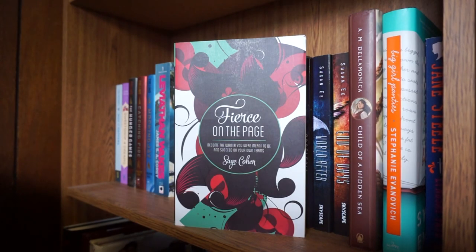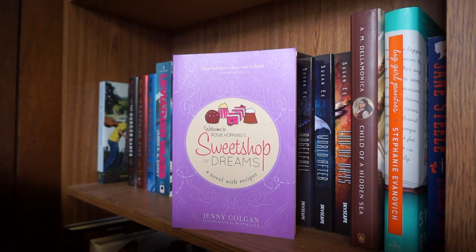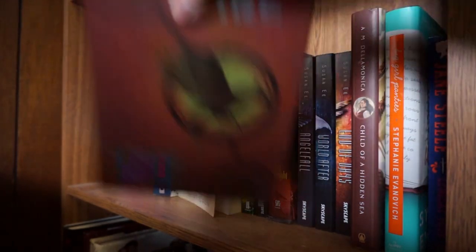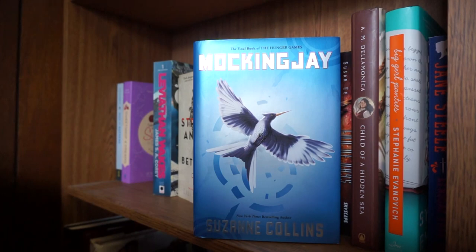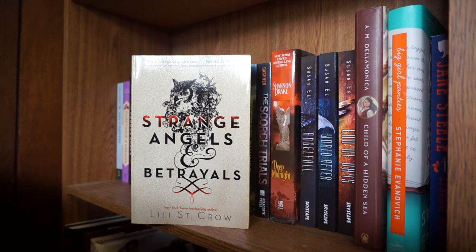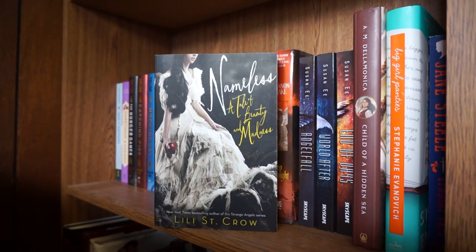How to Fall by Jane Casey, The Graceling Trilogy by Kristin Cashore to include Graceling, Bitterblue, and Fire, Ready Player One by Ernest Cline, and The Invisible Library by Genevieve Cogman. On top I have Fierce on the Page by Sage Cohen, When It Happens by Suzanne Colasanti, Sweet Shop of Dreams by Jenny Colgan, The Hunger Games series - The Hunger Games, Catching Fire, and Mockingjay by Suzanne Collins, Leviathan Wakes by James S.A. Corey. The Strange Angels series by Lily St. Crow to include Strange Angels, Betrayed, Jealousy, Reckoning, and Defiance, as well as Nameless by Lily St. Crow.